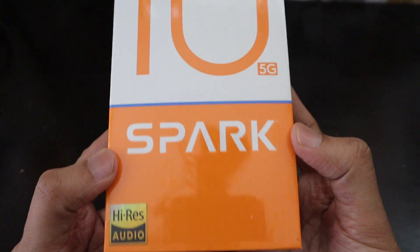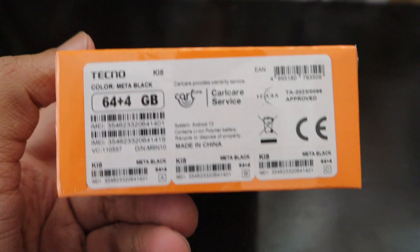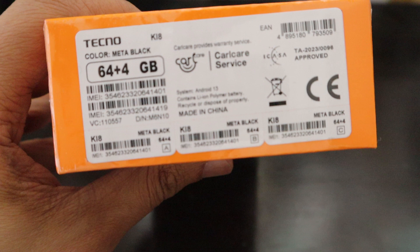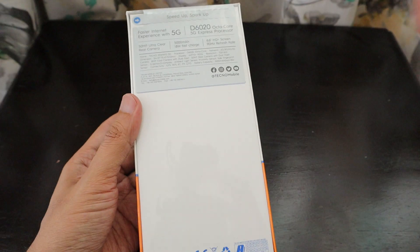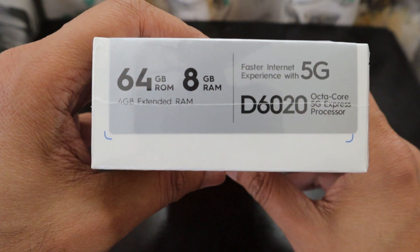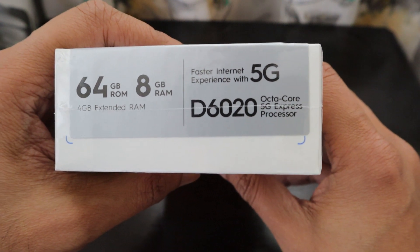This week we got a mint package for the second time from Tecno Mobile. I don't get to keep these phones, but I get to review them for a period of two weeks. This model is in Meta Black color and it's a dual SIM smartphone, made in China. The package looks really nice — I love the orange color — and on the top they have mentioned the RAM and ROM again.